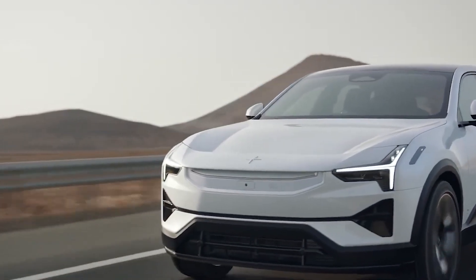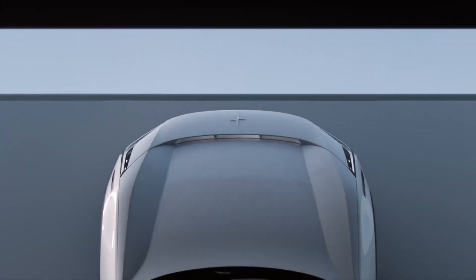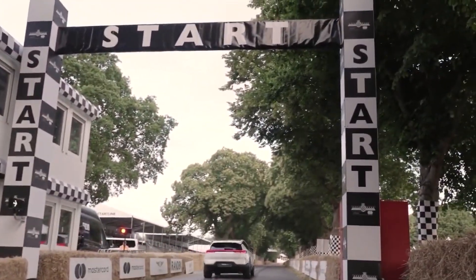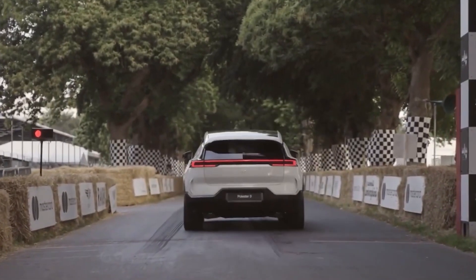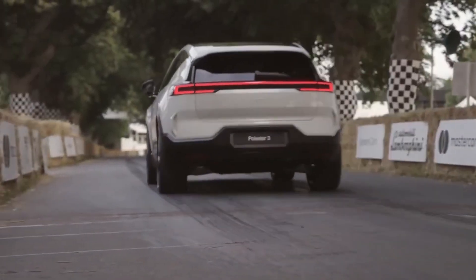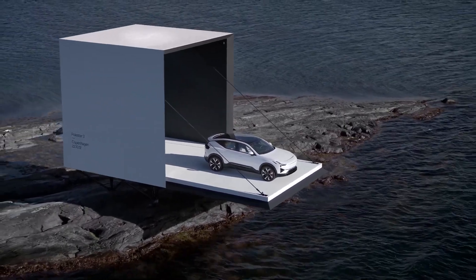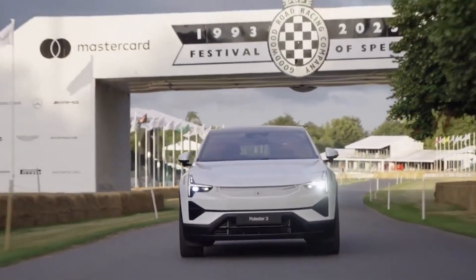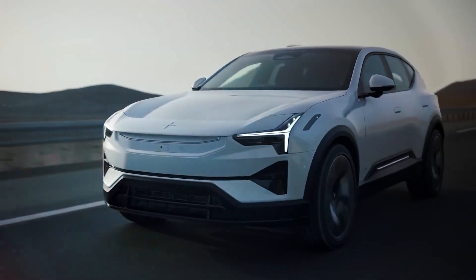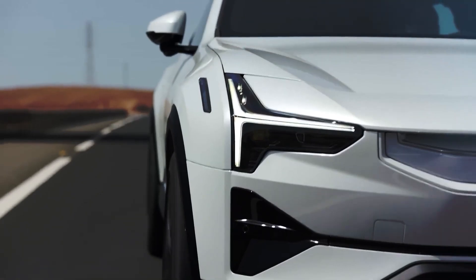Choosing the performance version entails an additional £5,600 investment, bringing 22-inch alloys, more dynamic software for various active systems, and a modest performance upgrade. The performance model boasts system peaks of 517bhp and 671ft-lb of torque, compared to the regular 498bhp and 620ft-lb. Polestar claims a 0–62mph acceleration of 4.7 seconds for the performance variant, 0.3 seconds quicker than the regular, though both are limited to the same 130mph top speed.